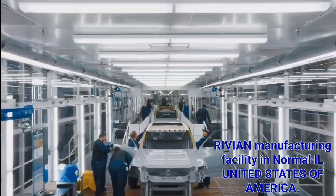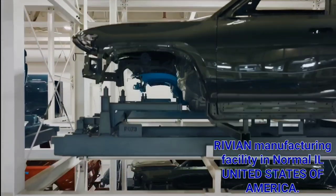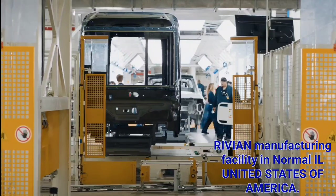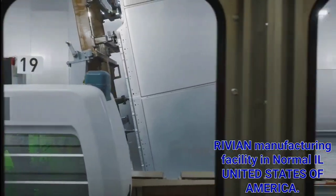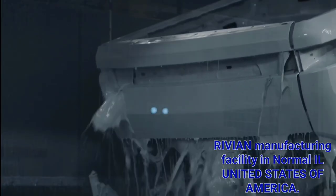Our paint shop is a brand new state-of-the-art facility. In the last 18 months, this went from a bare shell to a paint shop now painting the R1T, the R1S, commercial vans, and also electrostatically coating our skateboards and battery enclosures. This facility has seen a tremendous amount of progress and is now operating as a high-volume shop.